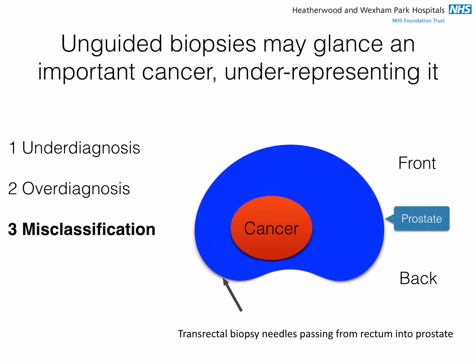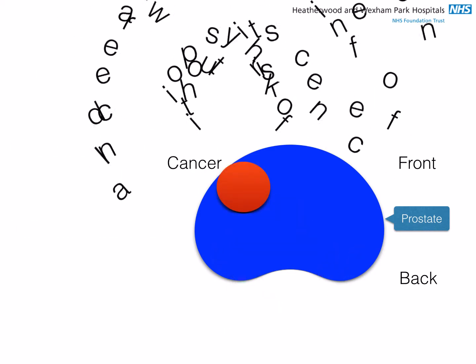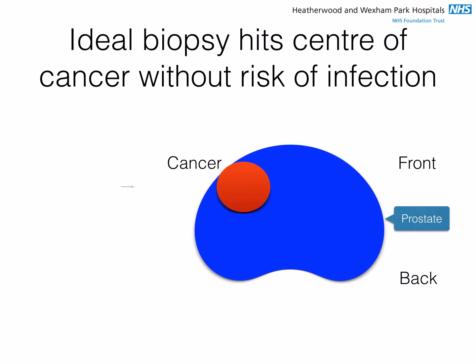The third problem of transrectal unguided biopsies relates to misclassification, i.e. a biopsy needle samples only the edge of a significant tumour. This results in tumours being considered a low-risk pussycat tumour when in fact it is actually a tiger and could lead to loss of life or other problems. The ideal biopsy would hit the centre of the cancer without risking infection and truly represent the importance of the disease that faces the patient.